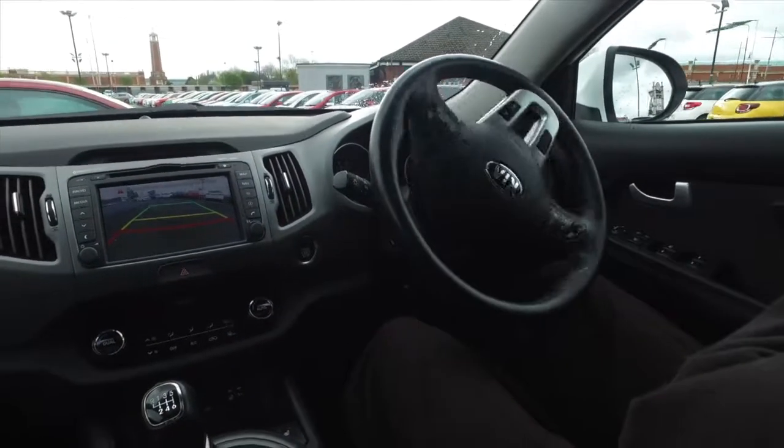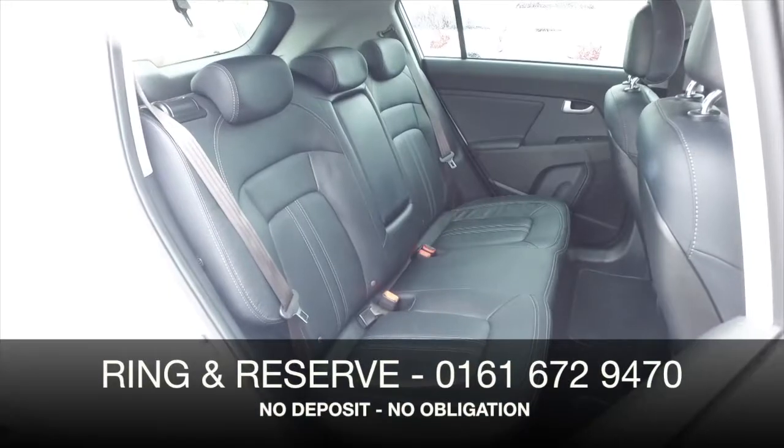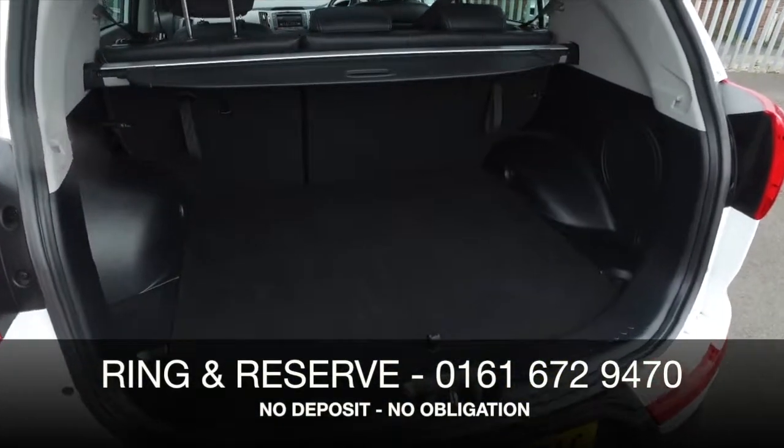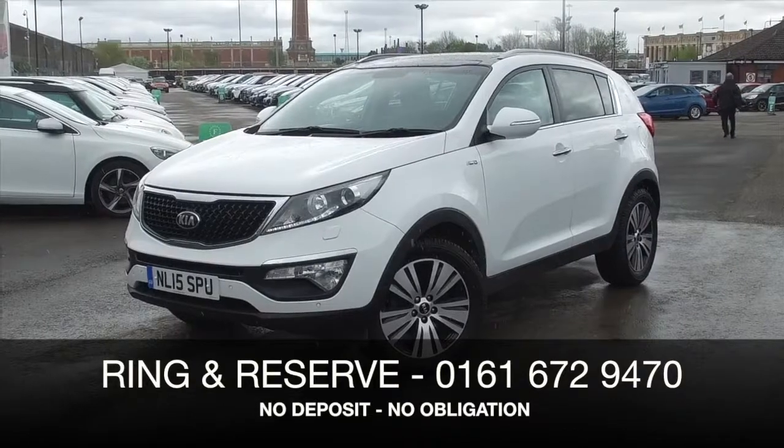Ring and reserve with no deposit and no obligation. Bring your licence with you, have a test drive and discover this great car for yourself at Fords of Winsford.